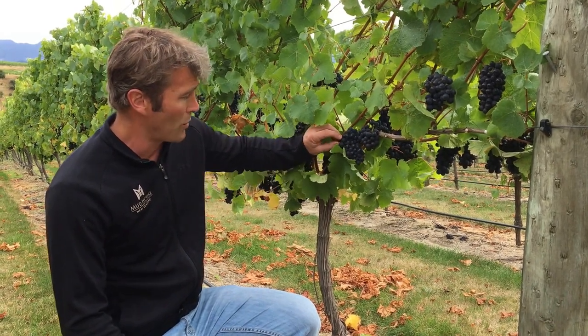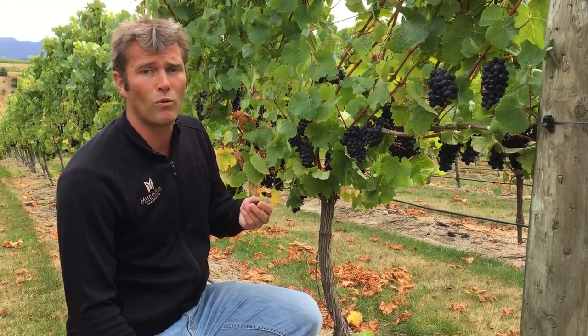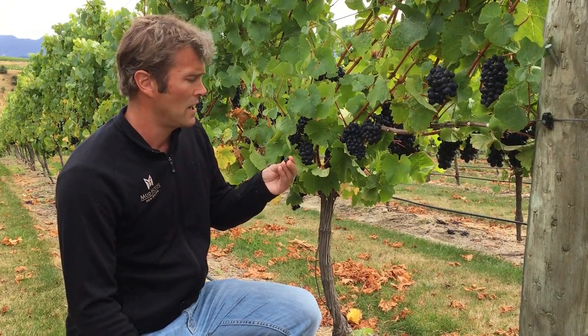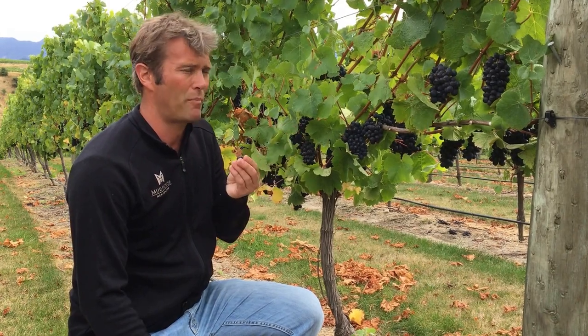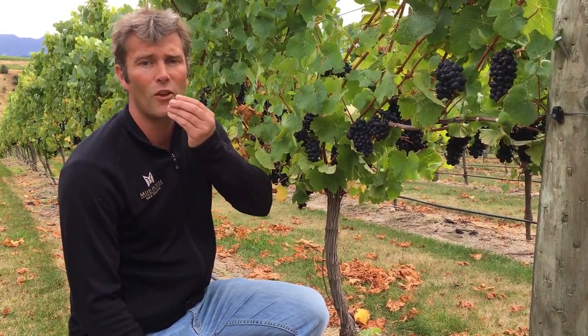At this stage we could use these grapes for a sparkling base or rosé, but we're wanting a table wine to come off them. They are very nice to eat at the moment, but we'll end up picking this soon, and then after that we'll get some Sauvignon Blanc.